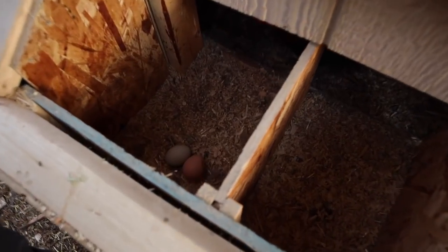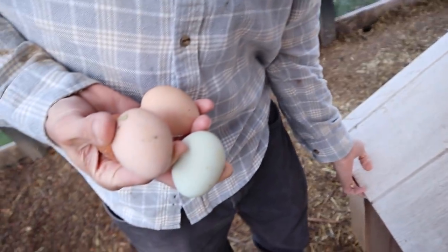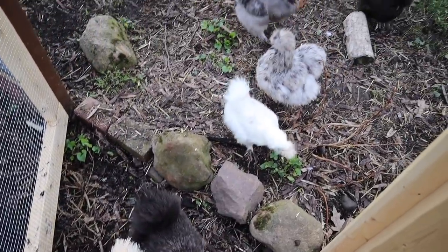So here we have our large coop. We've got two in there and two in here. We have our silkies — our little fuzzy friends. They're so cute.